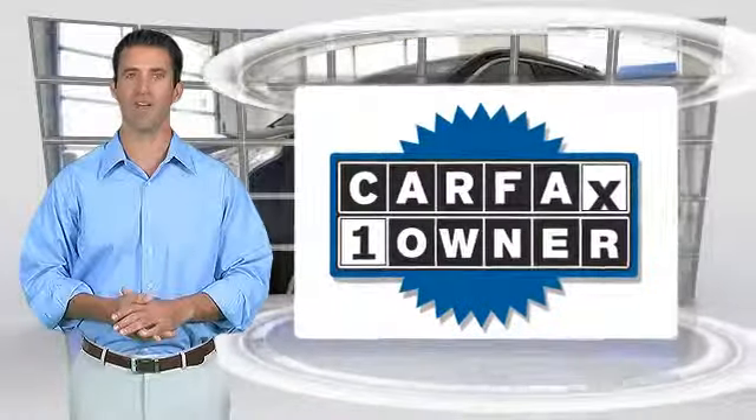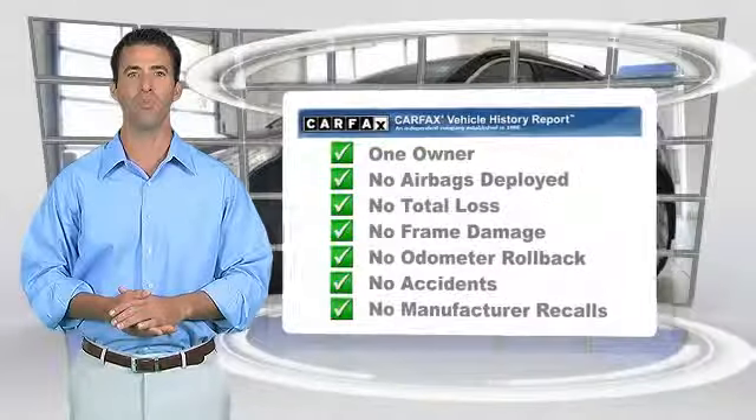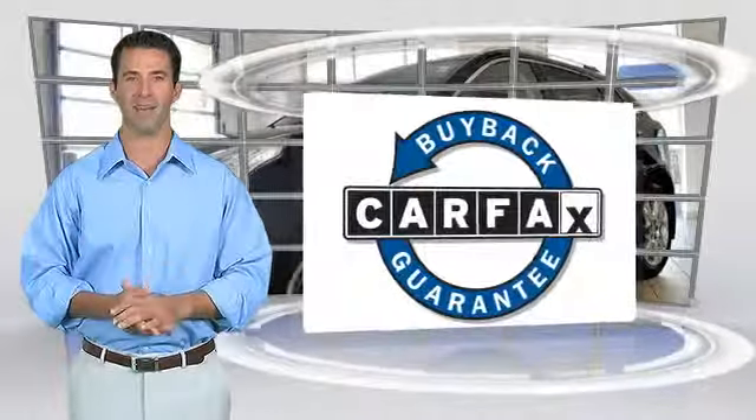This is a one-owner vehicle with the CARFAX Vehicle History Report. Be sure to find a complimentary copy of this report online or contact the dealership. This vehicle qualifies for the CARFAX Buy-Back Guarantee.